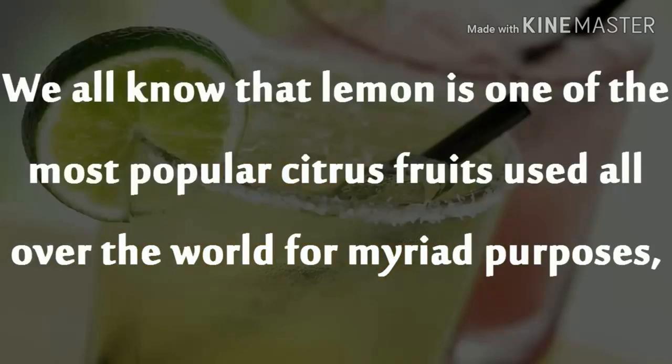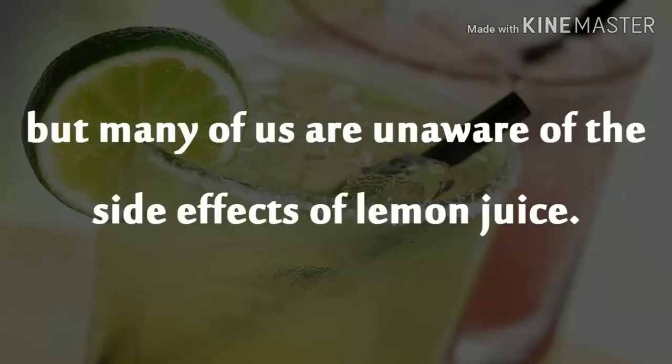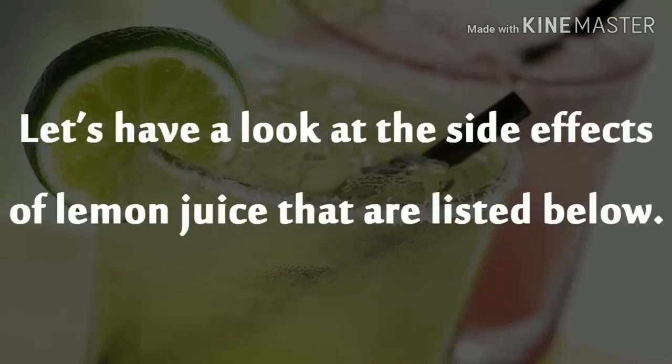We all know that lemon is one of the most popular citrus fruits used all over the world for myriad purposes, but many of us are unaware of the side effects of lemon juice. Let's have a look at the side effects of lemon juice that are listed below.